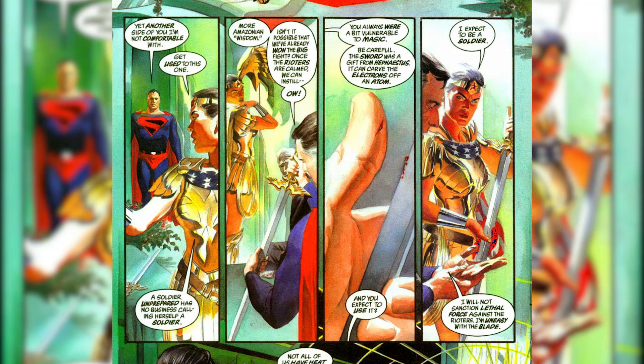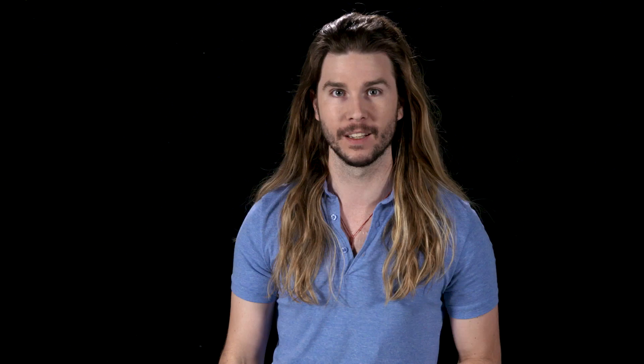I'm talking specifically about this gorgeous mini-series called Kingdom Come by Alex Ross and Mark Waid. In these panels right here, you can see that Diana's sword actually cuts Superman because it can, quote, carve electrons off an atom. This is an incredible statement.